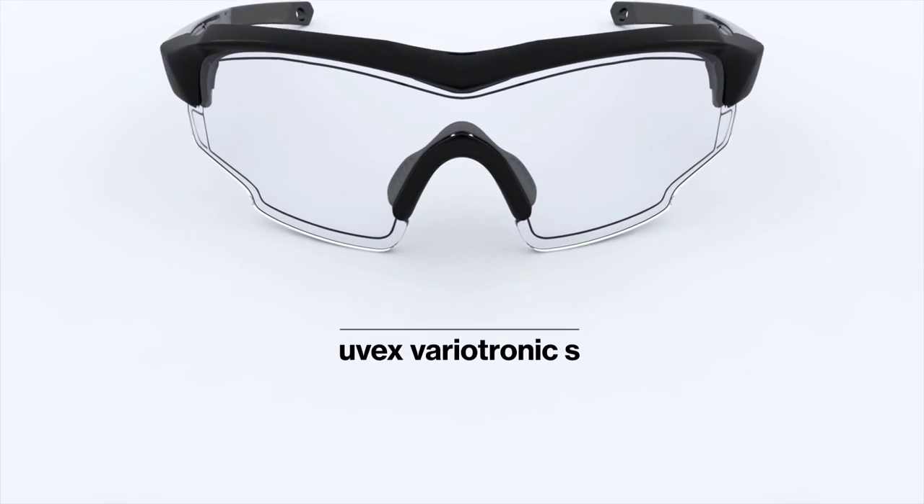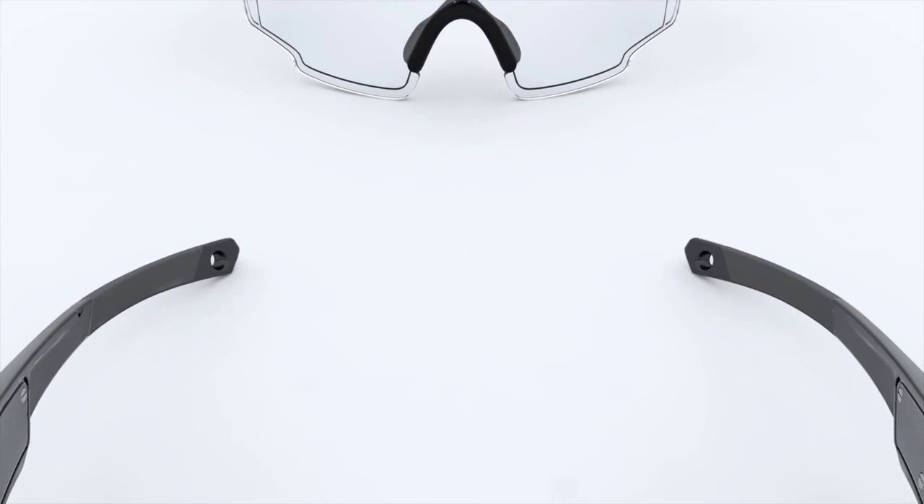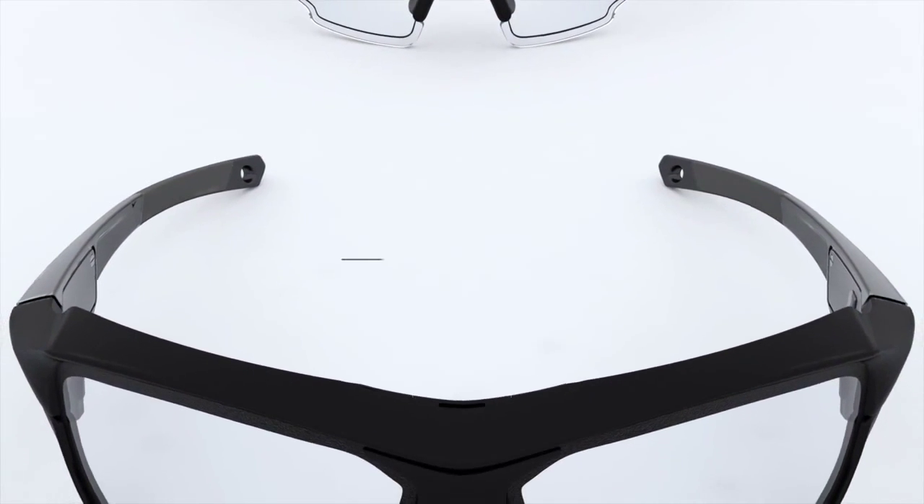At uvex, we've been delivering eyewear innovations for 90 years. The new uvex variotronic enthusiastically continues our tradition.